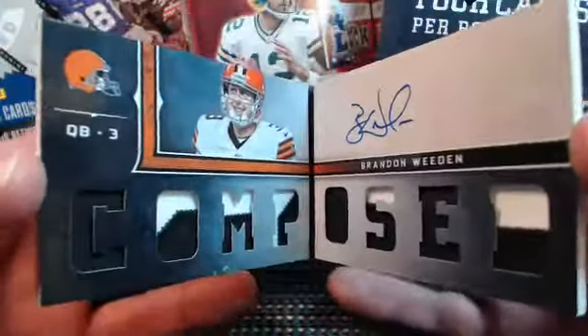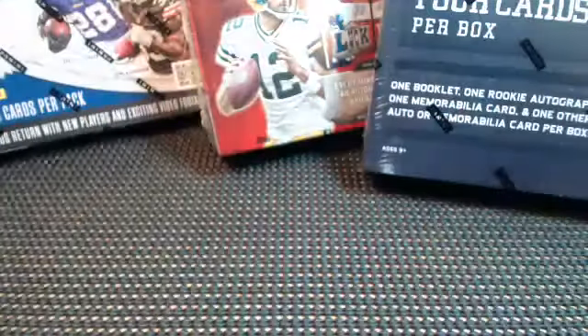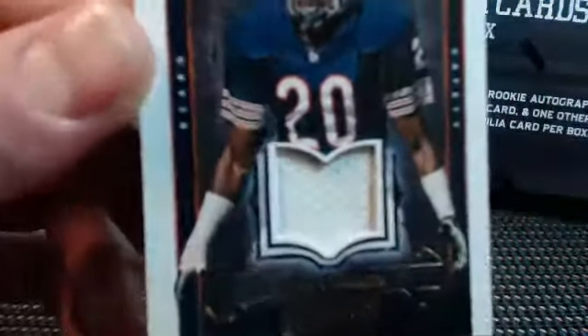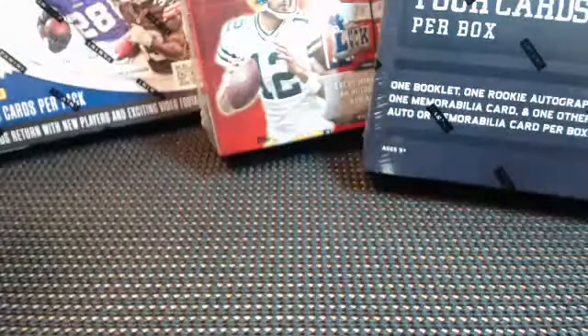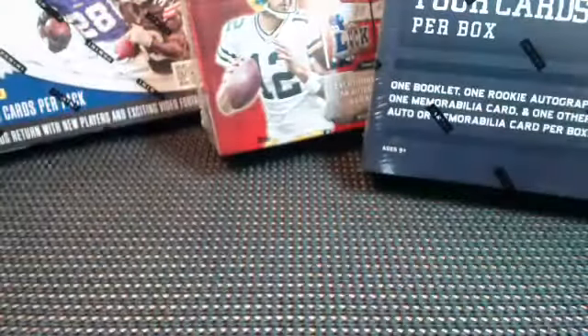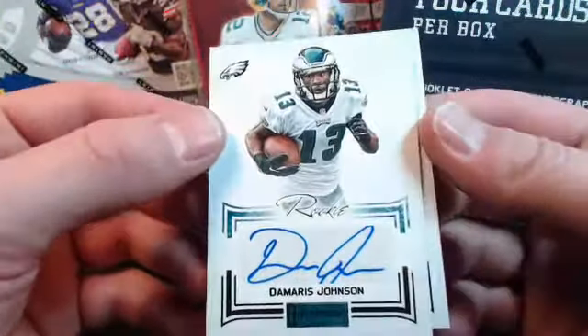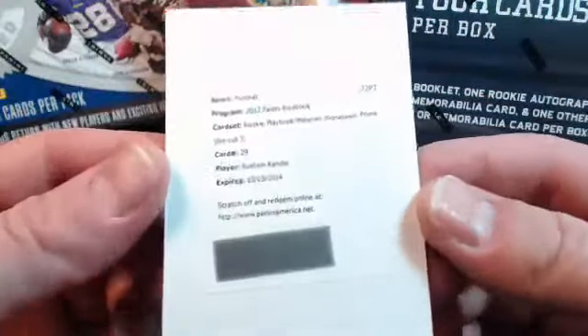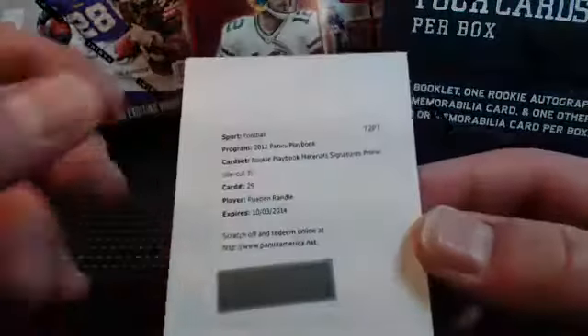Here's a Brandon Whedon combo autograph card, Rod Streeter auto numbered to 140. We got the Mark Carrier — that one is a painted-on card. Kobe Fleener Legends jersey numbered to 199. A couple of autos: Damaris Johnson of the Eagles and Jason Witten.